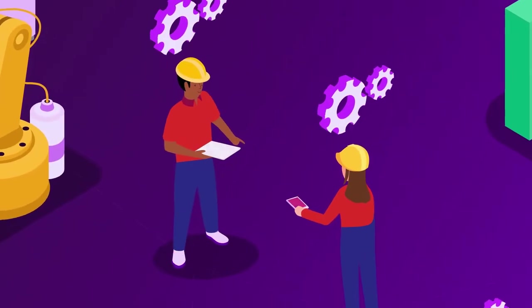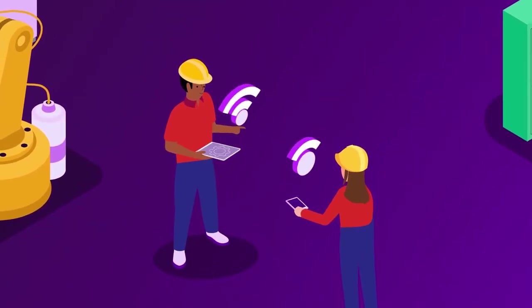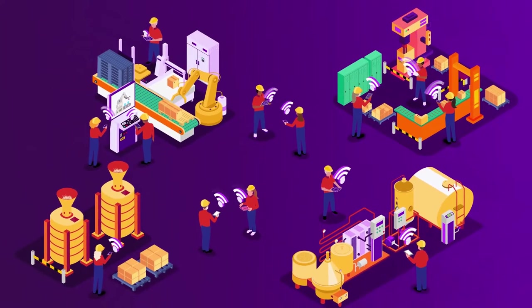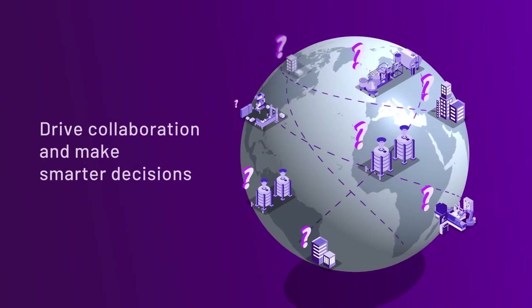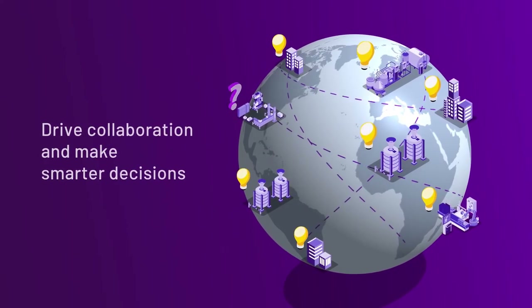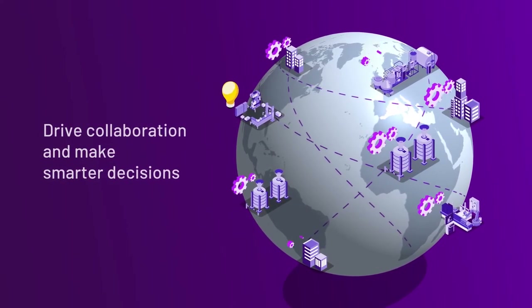Connecting operations and workers via the cloud, web, and mobile to drive operational efficiency. This redefines the industrial software experience, driving collaboration and smarter decisions with data flows and common system management from edge to enterprise.